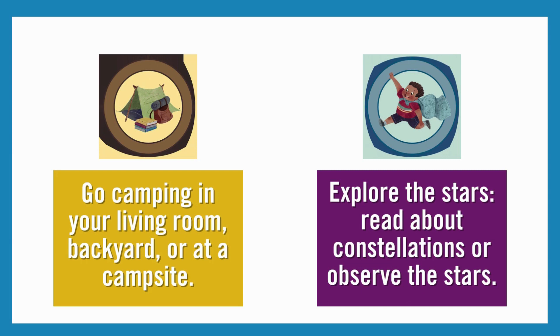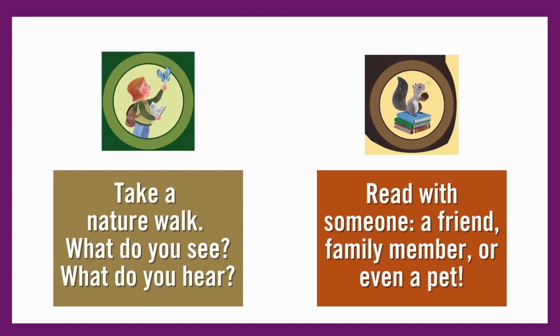Explore the stars — read about constellations or observe the stars. Take a nature walk: what do you see, what do you hear? Read with someone: a friend, family member, or even a pet.